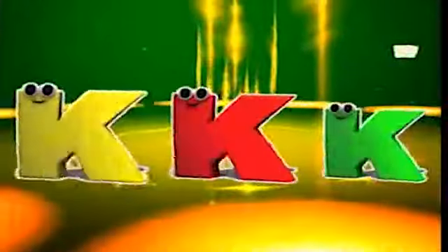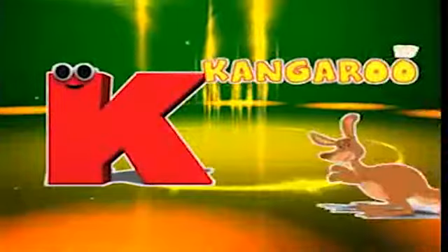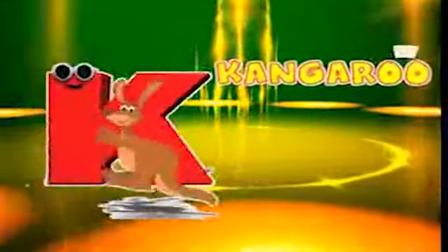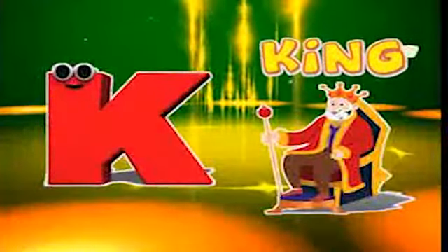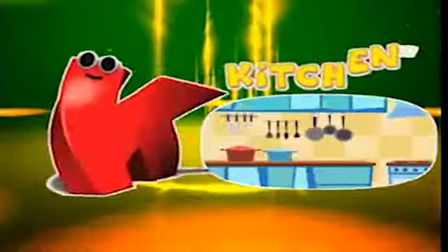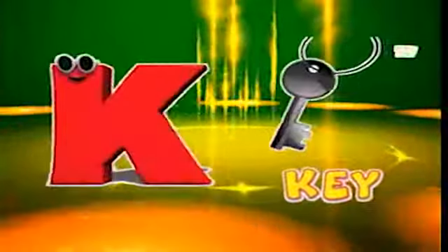Here comes the letter K! K is for kangaroo, k-k-kangaroo. K is for king, k-k-king. K is for kitchen, k-k-kitchen. K is for key, k-k-key.